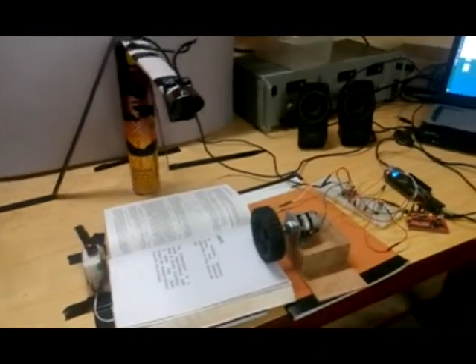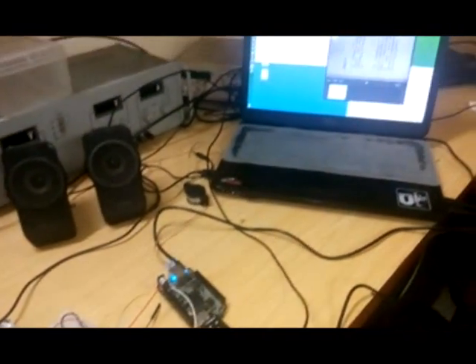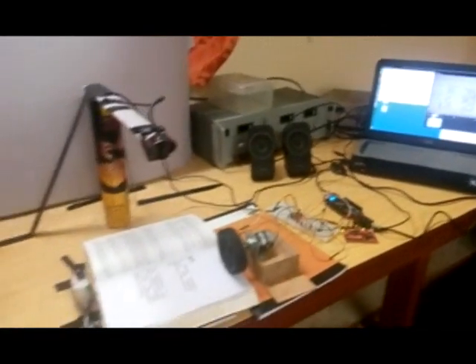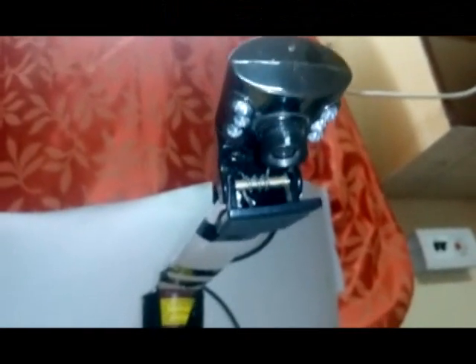Here you can see the total setup view of our project. Next we will be concentrating on the individual parts. This is the camera that we have used. It is attached to a stand and it focuses on the page and captures its image to send it to the laptop.